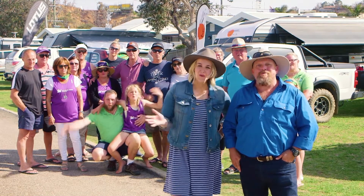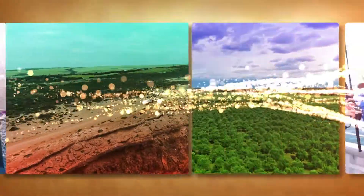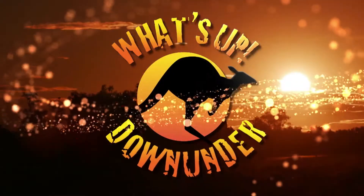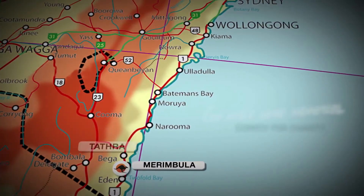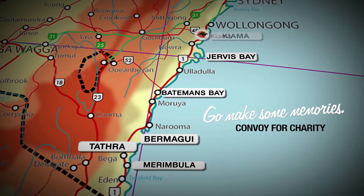Let's go and check out the rest of Tarthra. On today's episode, we'll be getting to know more of gorgeous Tarthra for our second stop on the Go Make Some Memories convoy for charity. Later in our journey, we'll be continuing up the coast and stopping in at Bermagui, Batemans Bay, Jervis Bay, and finally ending up in Kiama — all with the help of our incredible convoy in eight of the best of the best caravans.